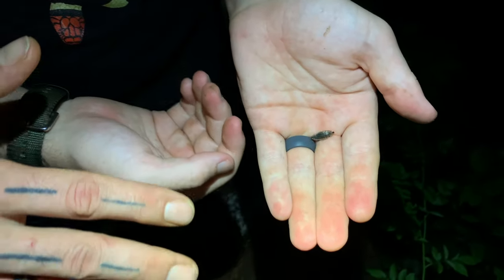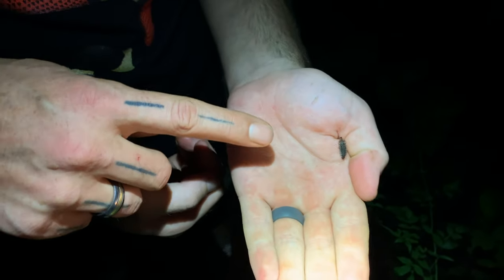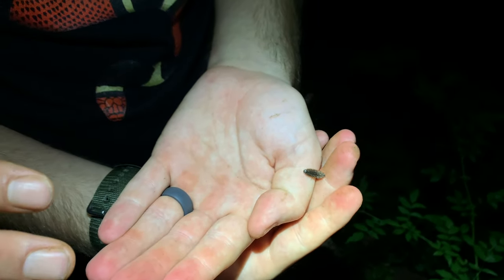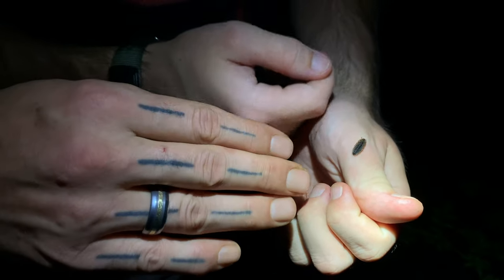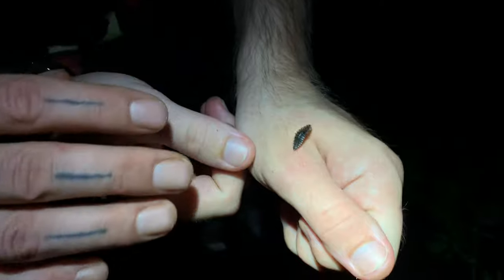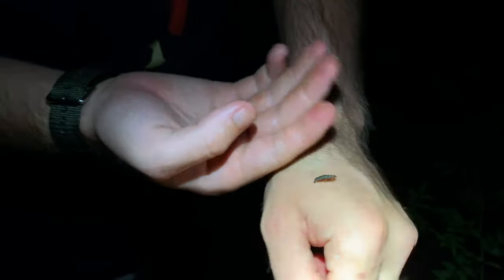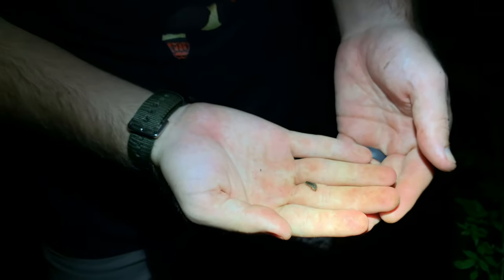If this is a Photinus species, its lucibufagens can actually kill a bird or something that eats it. In fact, just one firefly can kill a bearded dragon, whereas for a human it would take about 20 of them if we ate it. Photuris fireflies will actually prey on Photinus to gain those lucibufagens, and then the female will pass those toxins on to her eggs and offspring, so the eggs will stay lit the entire time — they never turn off. That's crazy and awesome.